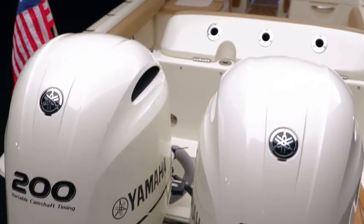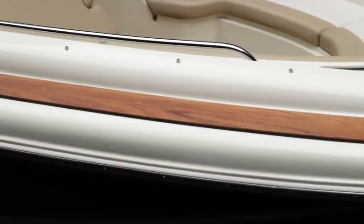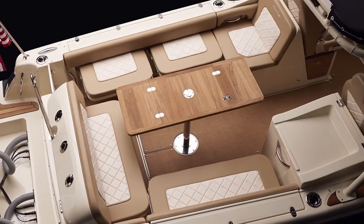The Calypso can be outfitted with a variety of engine options to meet your needs. With power, style and beautifully flexible design, the Chris-Craft Calypso 26 turns every excursion into an unforgettable experience in legendary Chris-Craft style.